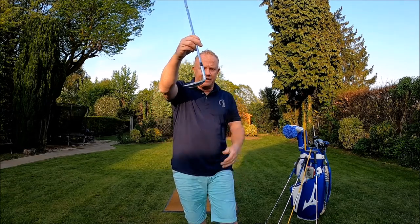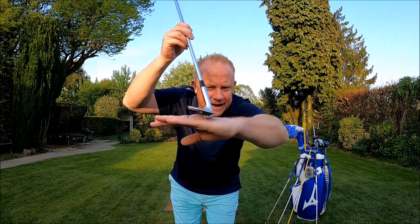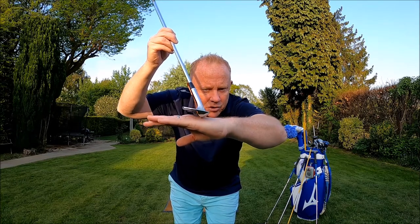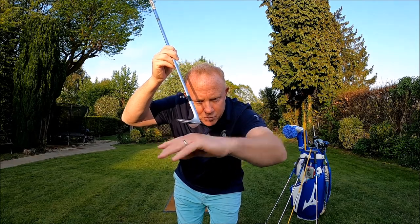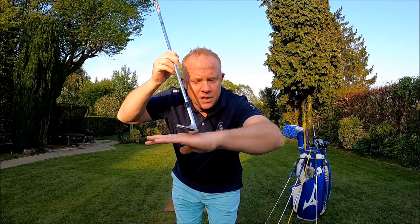Bounce angles are the critical factor. In deep sand, I'll always go for my 58-degree wedge, which carries a bounce angle of 12 degrees — considerable amount of bounce compared to a lob wedge which might have five, four, or even zero degrees. If you rest the club down you can see how the leading edge sits above my hand. On hard-packed ground, that leading edge being so high off the floor because of the high bounce is not going to be good.